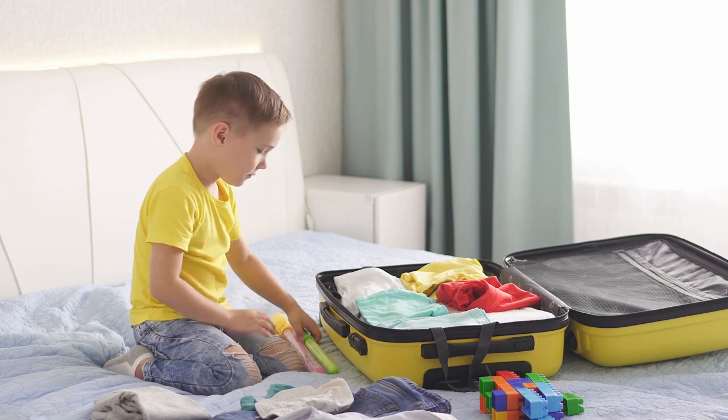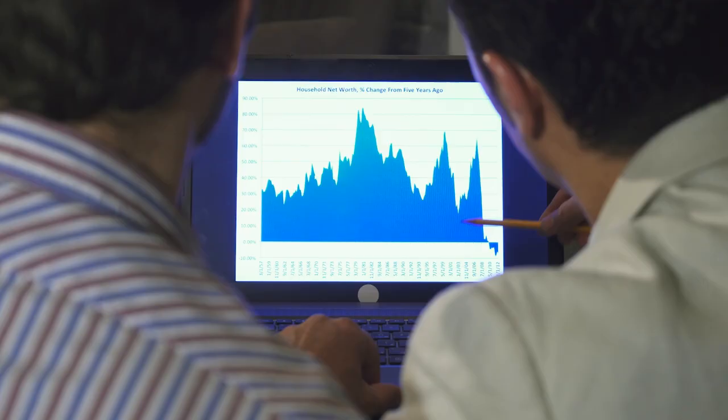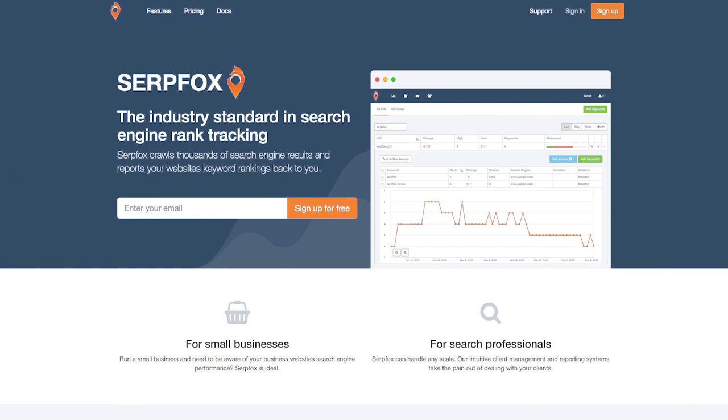Make sure you track your keyword rankings in a rank tracker. Business guru Peter Drucker said, 'If you can't measure it, you can't manage it.' A rank tracker will show you your progress over time for a given keyword. My favorite rank tracker for beginners is Serp Fox, which gives you 10 free keywords to start. Once you level up, you can use Accuranker — the link in the description gives you a free 14-day trial.